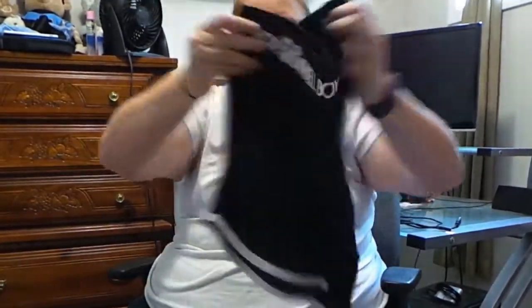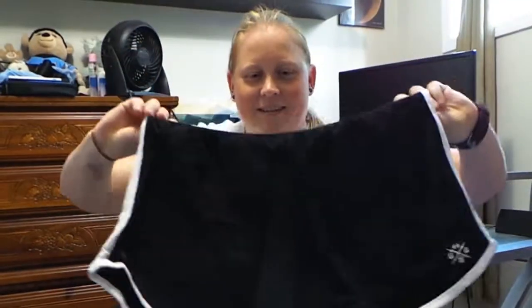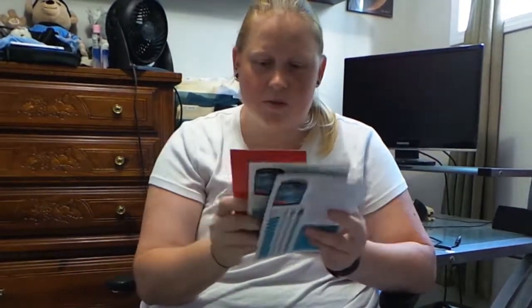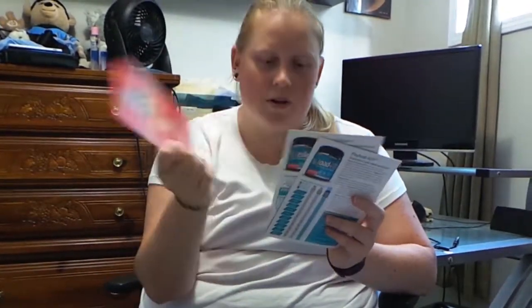Let's open it and find out — shorts! Those are just kind of nice. So then there is a box, a magazine which has all the information about the products, and then there are some flyers about the products and a coupon.